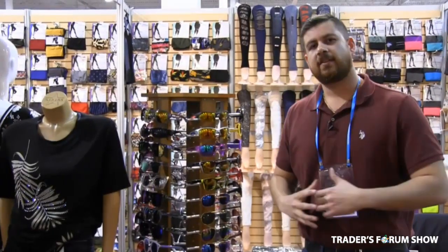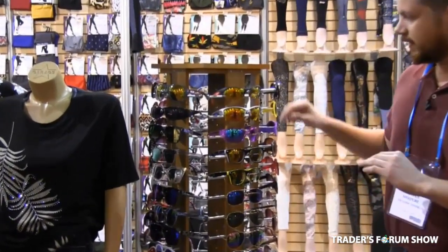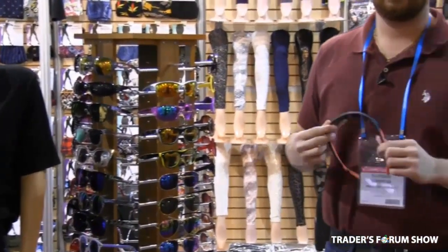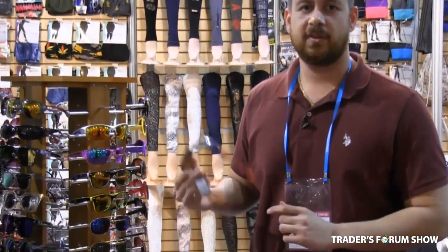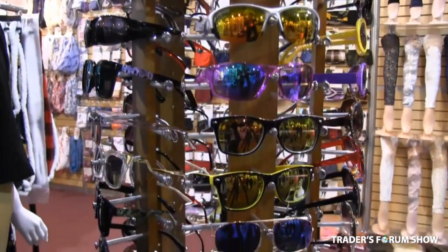At the show, and only at the show, you're going to see a deal for these sunglasses for $1.35. These are all nice sunglasses — things you're probably paying around $2 to $4 for — only $1.35. Definitely come by the show and take advantage of this promotion.